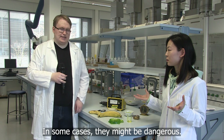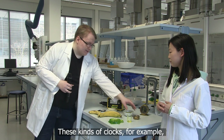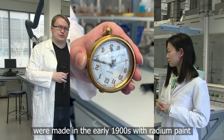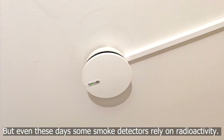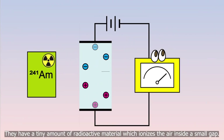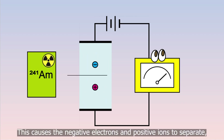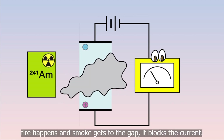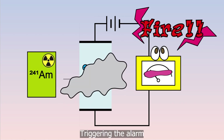In some cases they might be dangerous. These kinds of clocks, for example, were made in the early 1900s with radium paint. But even these days some smoke detectors rely on radioactivity. They have a tiny amount of radioactive material which ionizes the air inside a small cap. This causes the negative electrons and positive ions to separate, allowing a current through. Fire happens and smoke gets to the cap, it blocks the current triggering the alarm.